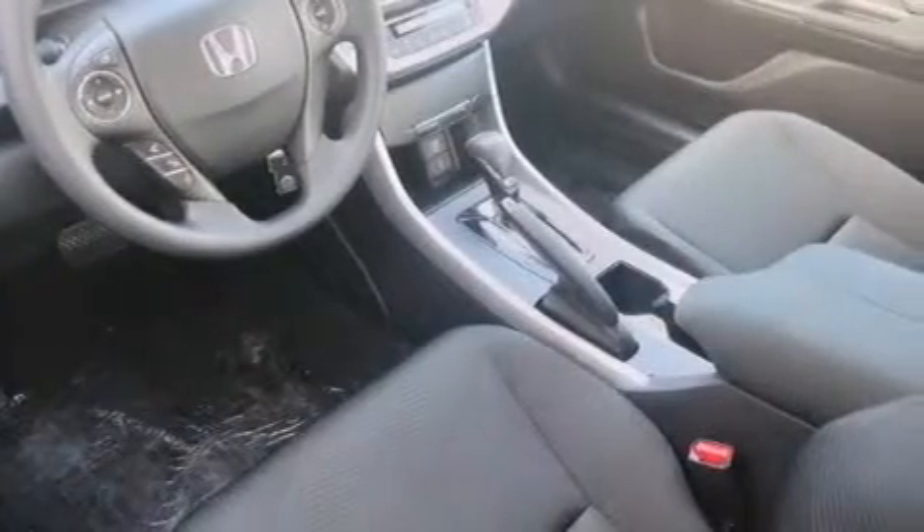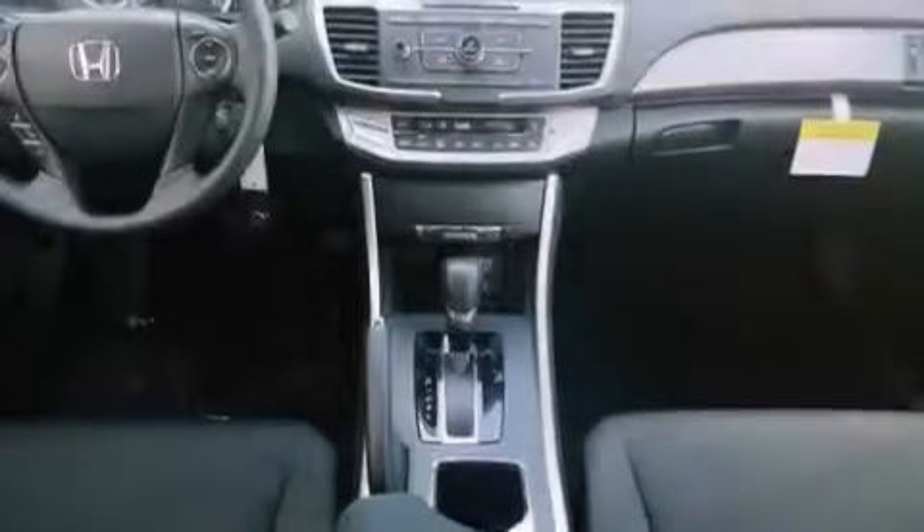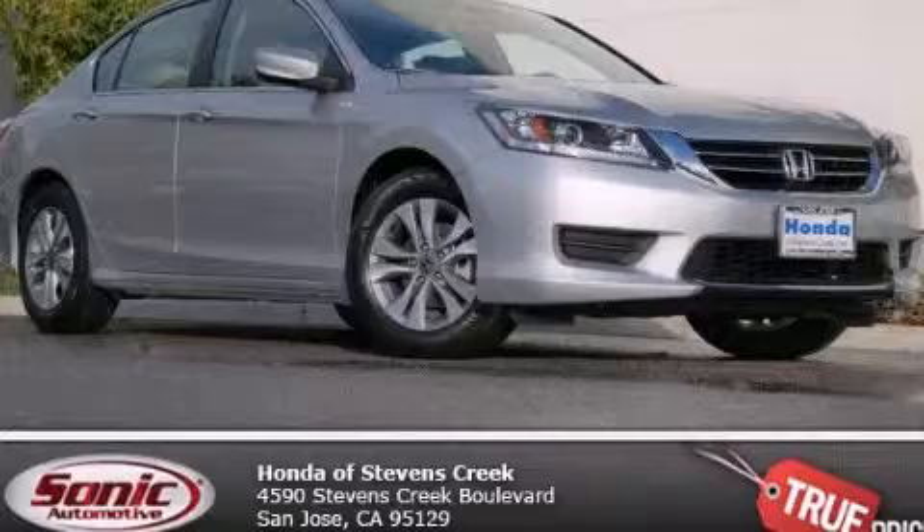With an EPA estimated rating of 36 miles per gallon on the highway, this vehicle helps leave money in your pocket where you want it. Stop by today and test drive this automobile for yourself.